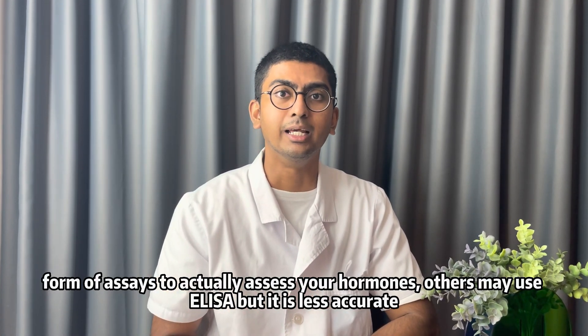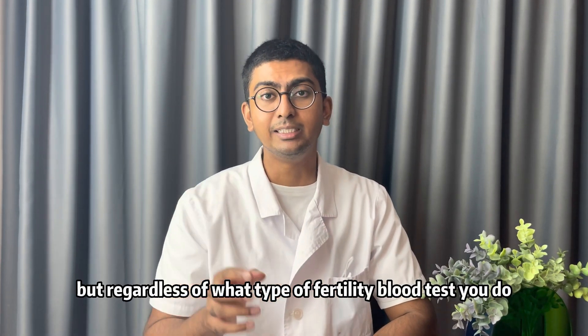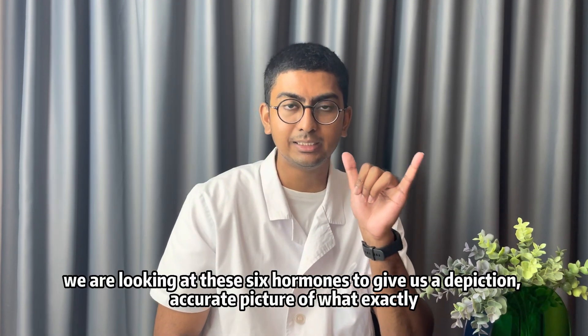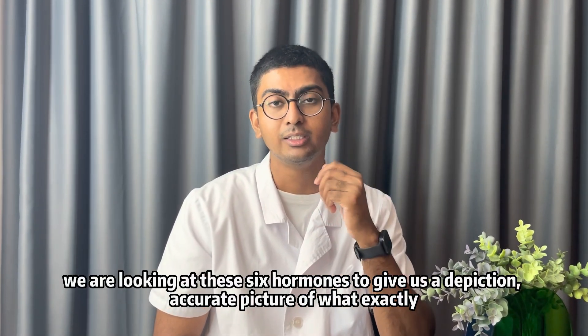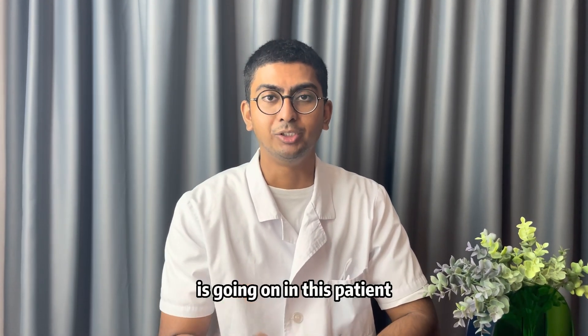Others may use ELISA, but it is less accurate. Regardless of what type of fertility blood test you do, we are looking at these six hormones to give us an accurate picture of what exactly is going on with this patient.